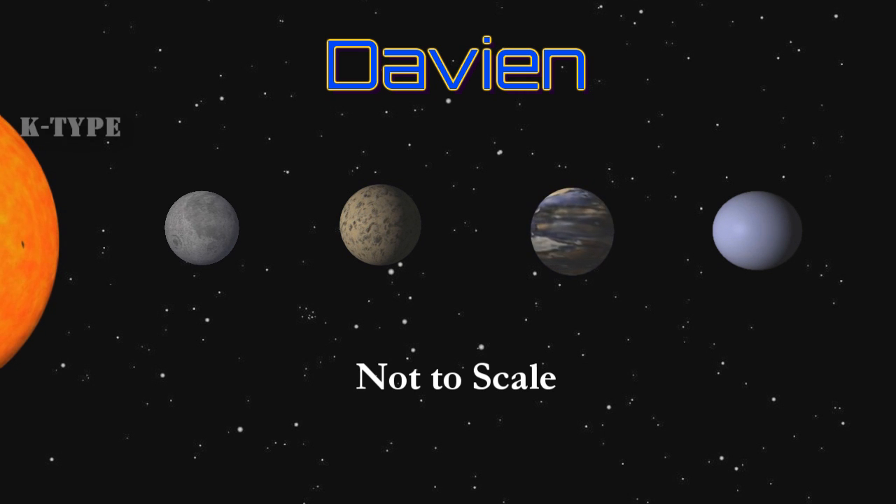Davian itself was not seen as so interesting. A slight orange type K main sequence star, Davian was immediately considered nothing to write home about by its original explorers. Four planets orbited the star, the second of which was a candidate — albeit not a top-list candidate — for terraforming. The system held no exotic resource caches or strategic military chokeholds. It seemed destined to become a lightly populated backwater star system adjacent to more developed areas of the empire.